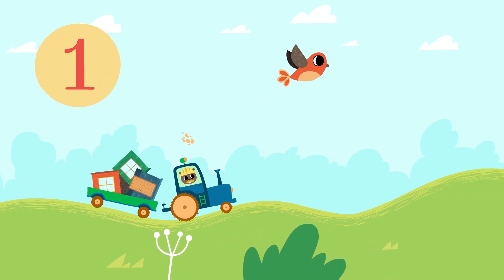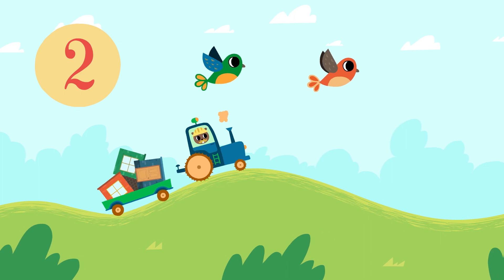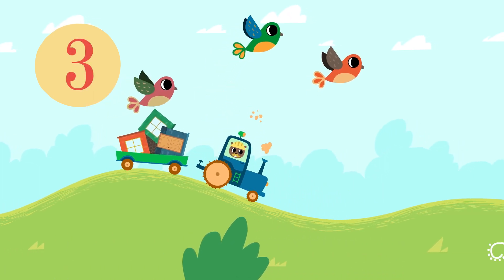Have a look! One bird. Two birds. Three birds.